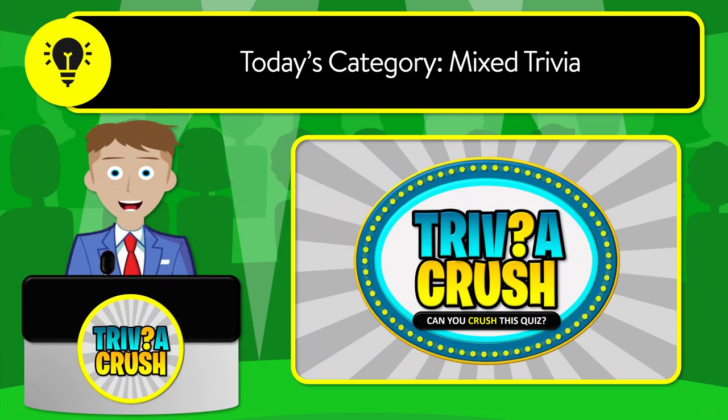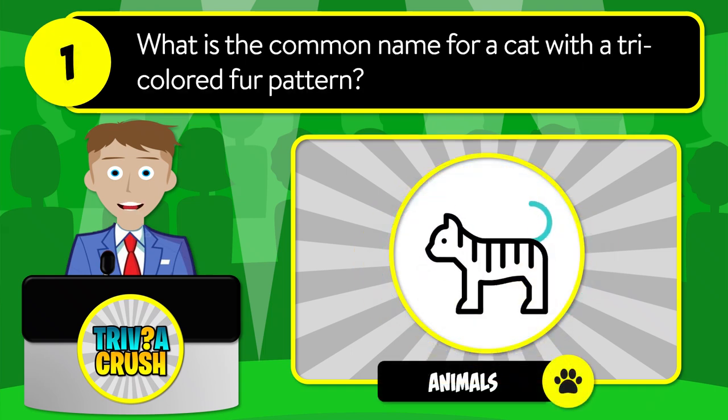Welcome to Trivia Crush. Today's category is mixed trivia. Be sure to stick around for the bonus question at the end. Let's get started. Question number one: what is the common name for a cat with a tricolored fur pattern?